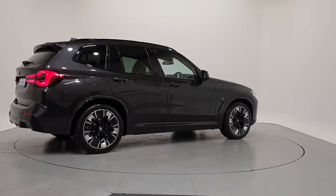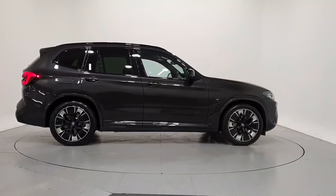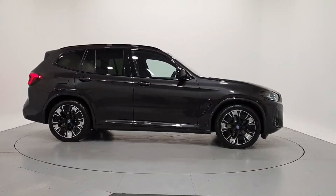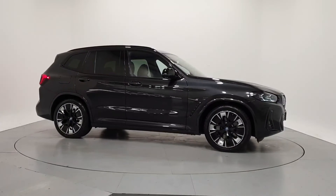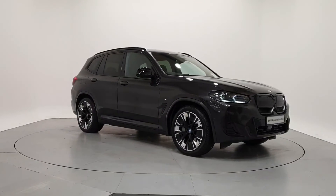For further details on this car, or to talk to us about our current finance offers, please contact our BMW sales team by phone, email, or visit frankkeanebmw.ie. Thank you, we look forward to seeing you soon.